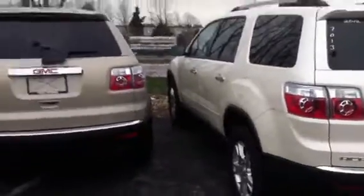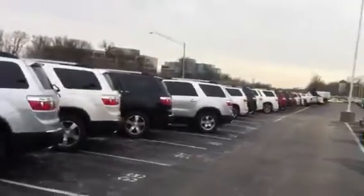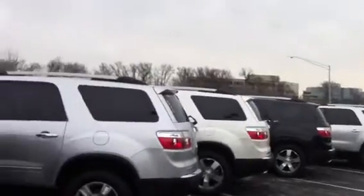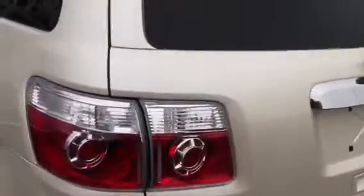I have several GMC Acadias here on the lot. This is only about half of my inventory here — as you can see I've got probably 30 or so. I've got various white diamond ones, either with cloth interior or with leather interior.